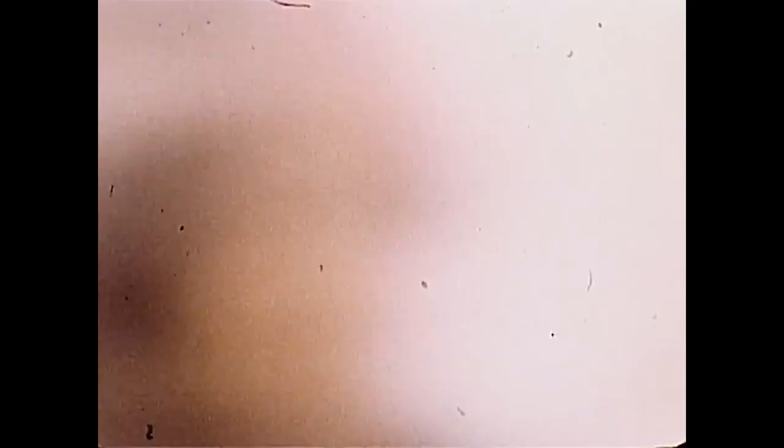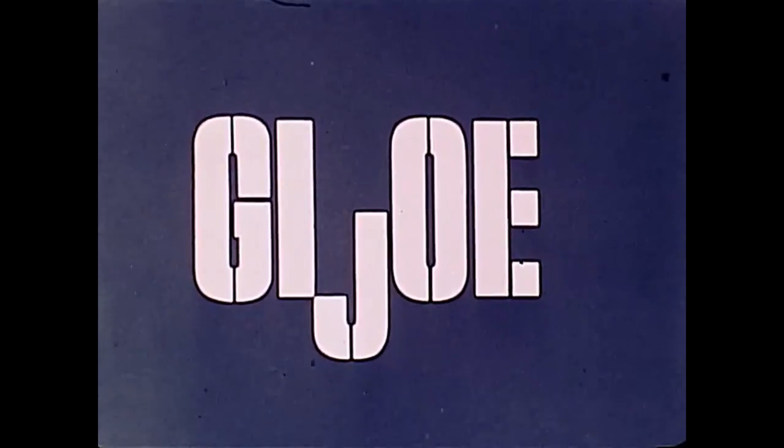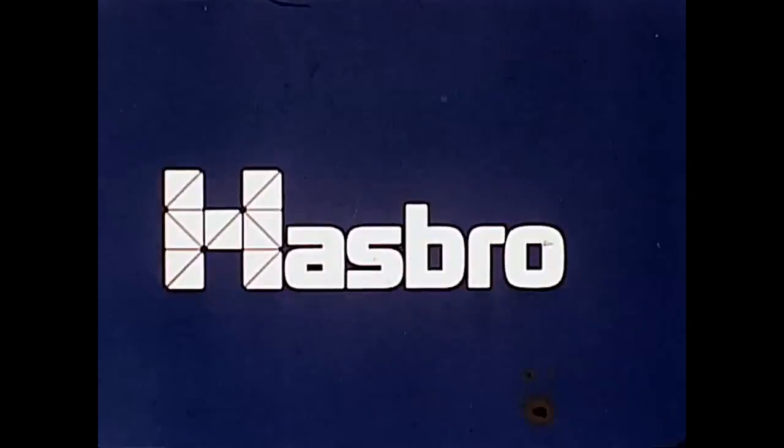This is the rugged new GI Joe Adventure Team. At dawn, GI Joe heads out across the desert in search of the mysterious missing mummy. Suddenly an earthquake — no time to lose. Joe must get the mummy out. Can GI Joe win his race against time? Find out in 'The Secret of the Mummy's Tomb,' one of the exciting GI Joe Adventure Team sets. GI Joe, now with lifelike hair, from Hasbro.